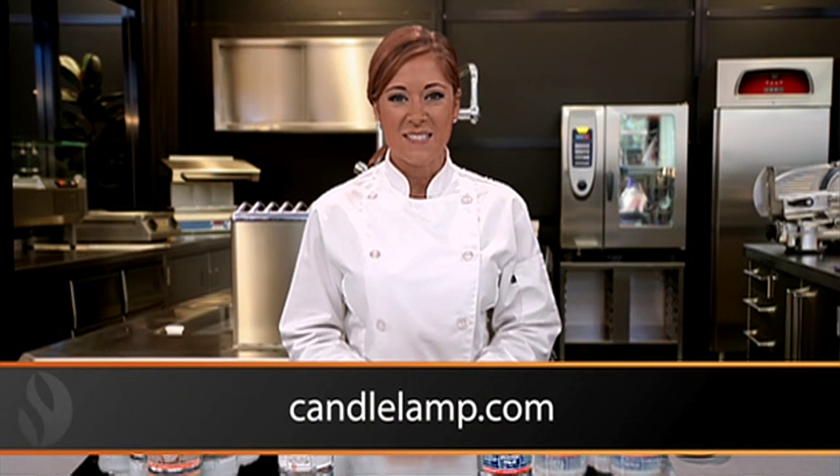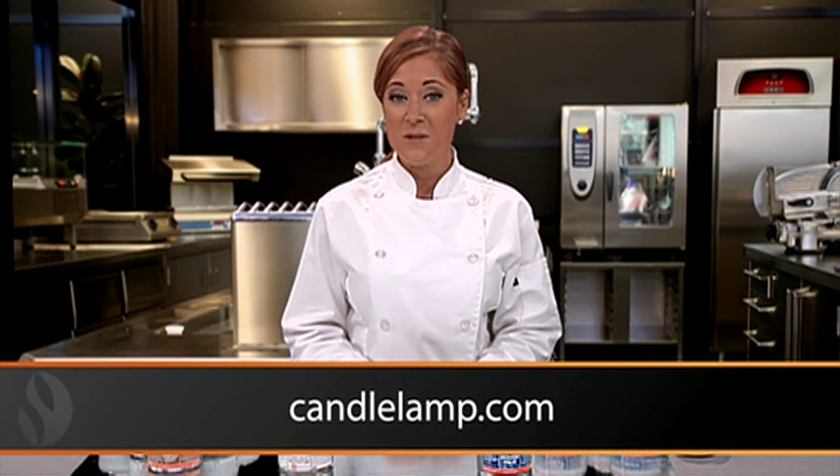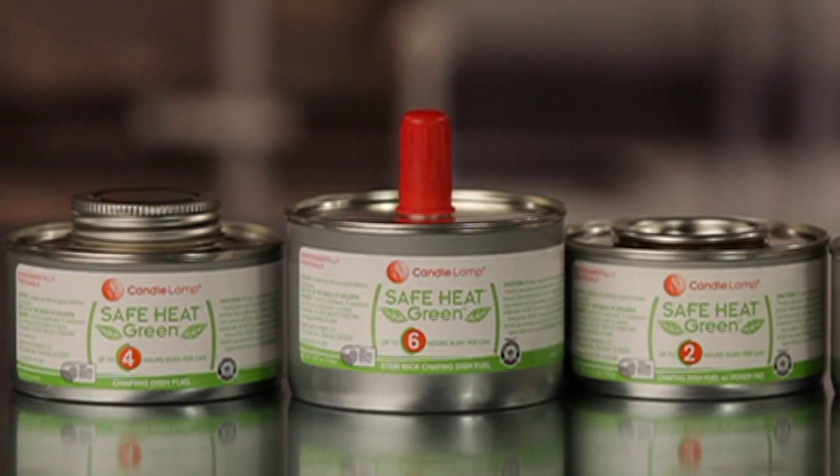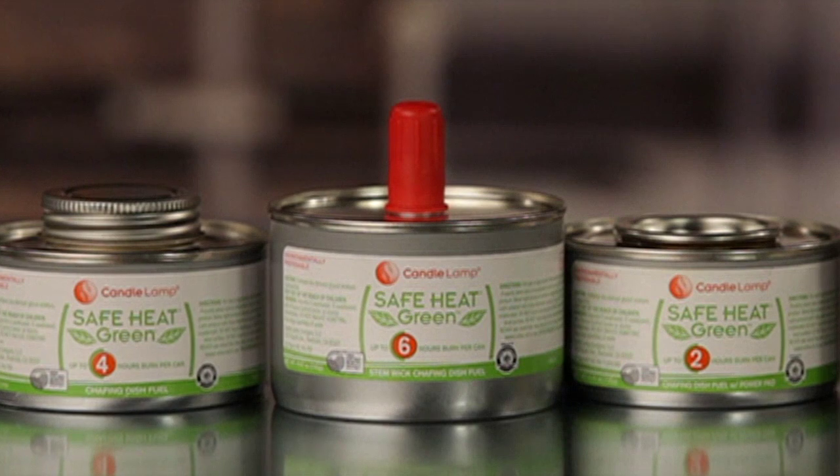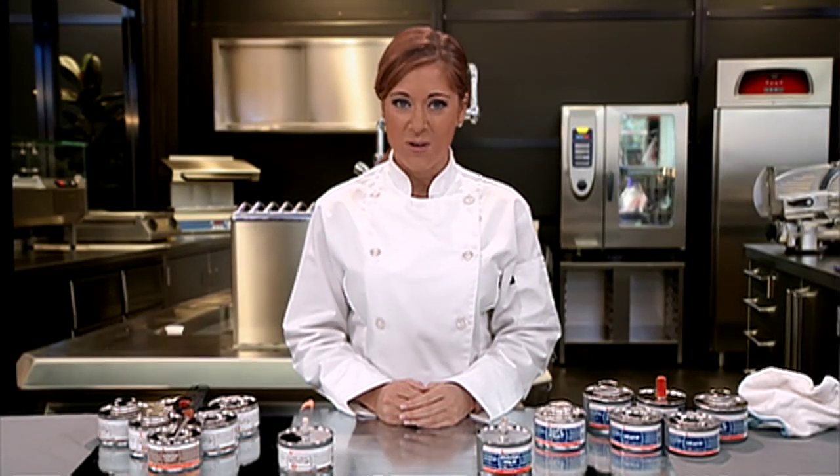Now that you know that Safe Heat is what true professionals use, go to our website candlelamp.com or follow us on Facebook and Twitter. By the way, Safe Heat is now available in a greener version called Safe Heat Green. It's the first liquid-wick chafing fuel endorsed by the Green Restaurant Association. You can experience the difference by visiting candlelamp.com and asking for a free trial pack.